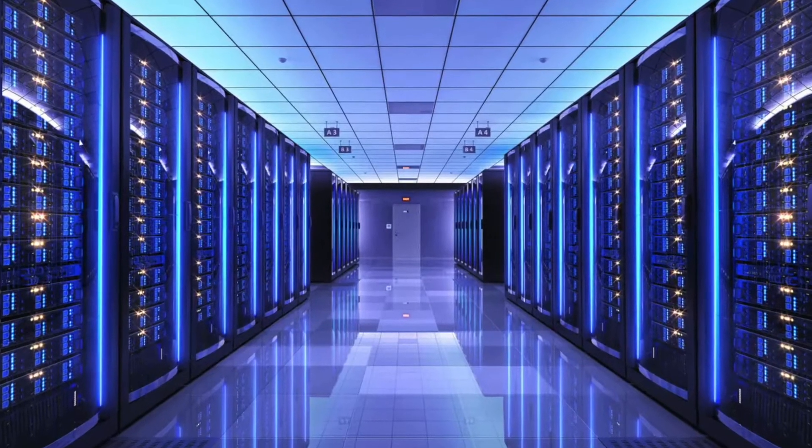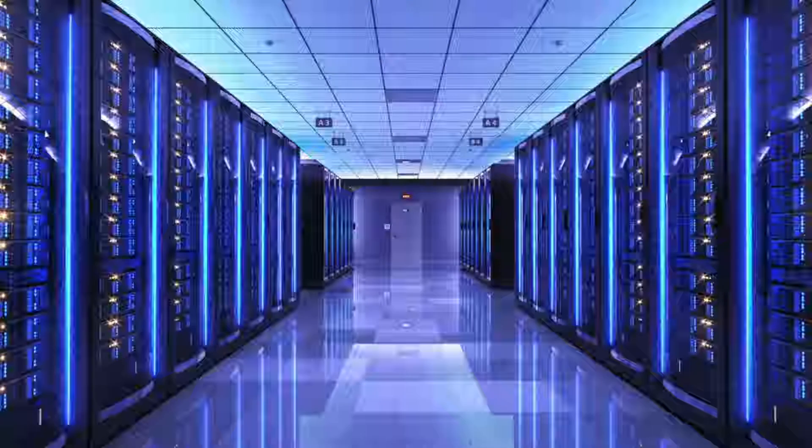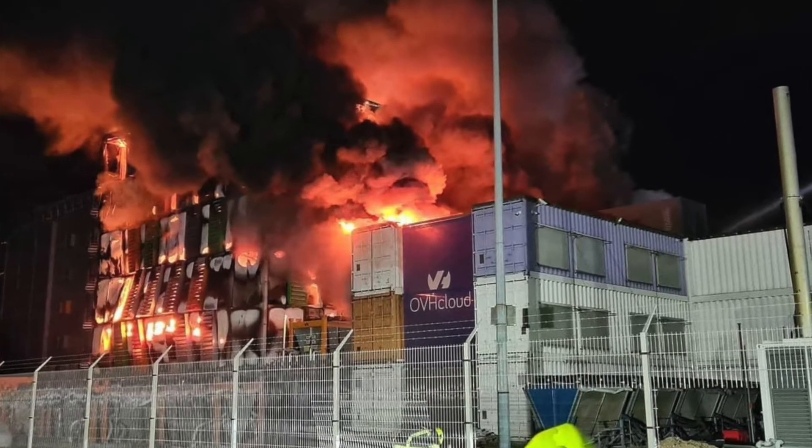Digital storage requires huge resources and doesn't stand well the test of time. But we are on the verge of creating a revolutionary new data storage method: our DNA. Welcome to today's video.